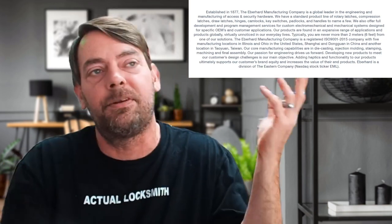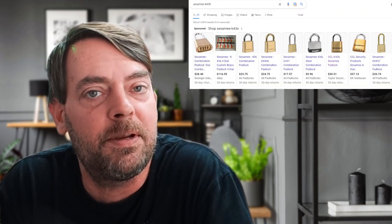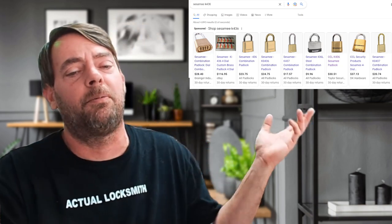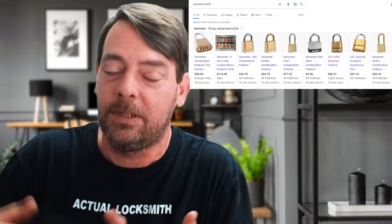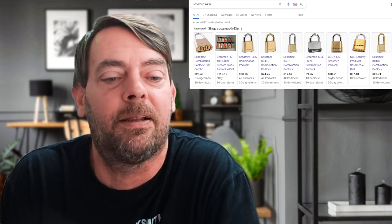They actually haven't been owned by Corbin, which is an Assa Abloy thing now. They were bought out a long time ago by Eberhard, which is a subsidiary of another company. Long story short, they have sold the CCL Sesame brand brass body padlocks for years and years happily to distributors, who happily sell them to us, the retail locksmith, who in turn happily sell them to our customers who need a good quality brass body padlock.